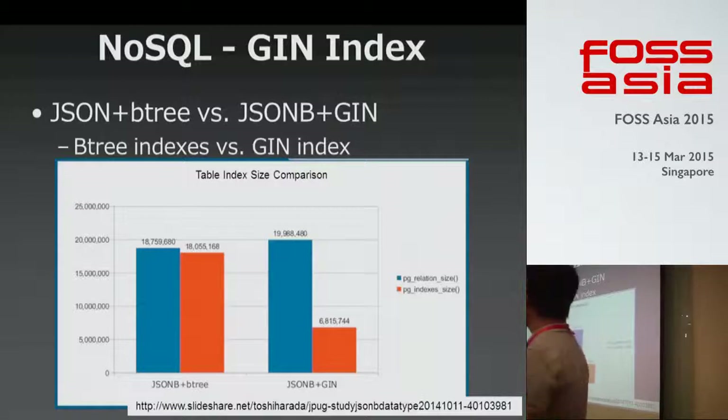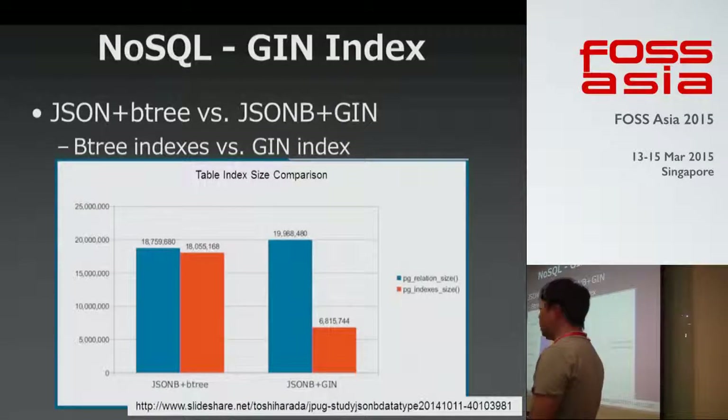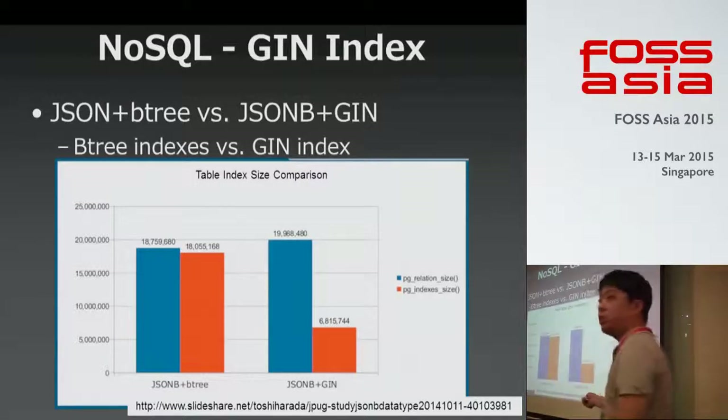A quick question from the audience: the top of the slide says JSON plus B-tree, but the graph says JSONB plus B-tree. To clarify: this line is JSON with B-tree, and this line is JSONB with GIN. Thank you, sorry for the confusion.